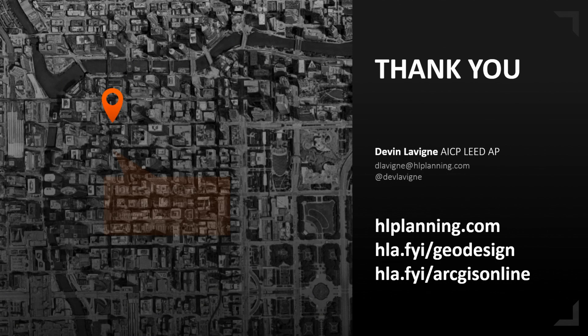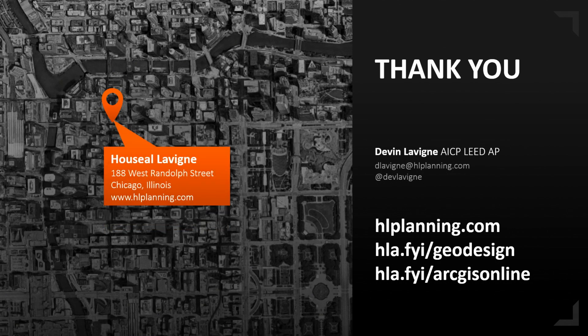With that, thank you. Some links there for some of the stuff — the ArcGIS Online link will give you some of the 3D web scenes I've talked about. If you want to see our full geodesign story, it's at hla.fyi/geodesign. Thank you very much.